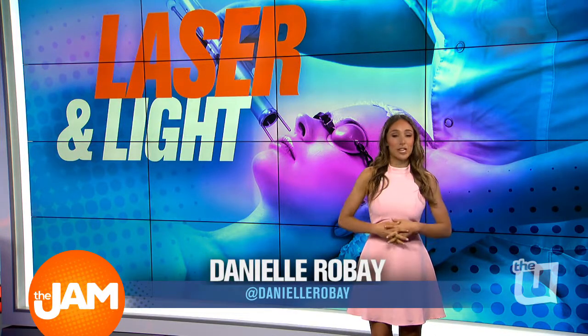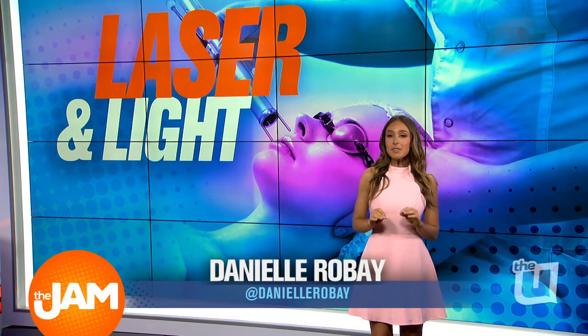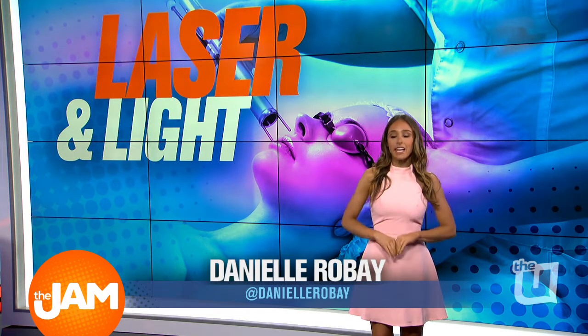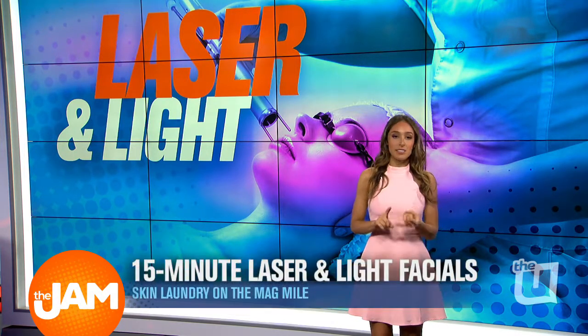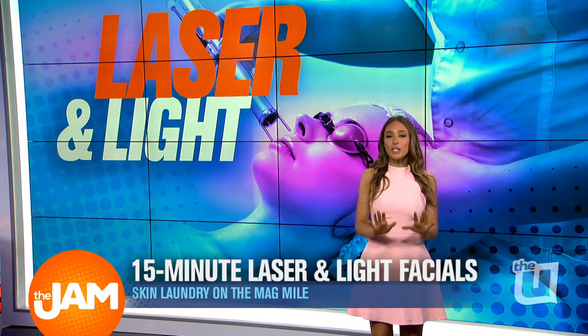Skin Laundry is the new skin care spot that just opened on the Mag Mile, and they feature one treatment, which is a 15-minute laser and light facial that clears skin of acne, sunspots, and even reduces wrinkles. Skin Laundry even offers the first treatment for free, and we had a chance to get a look inside.